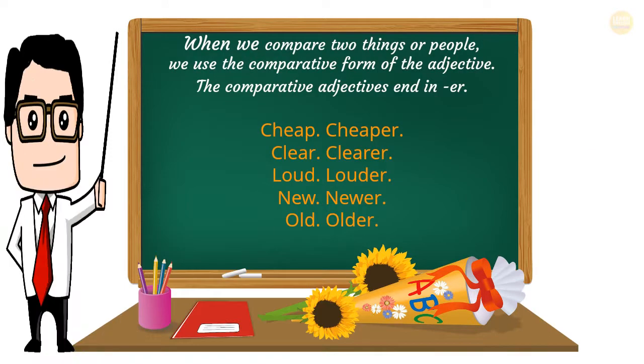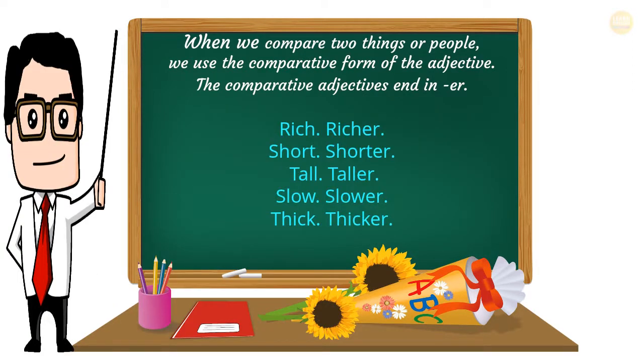When we compare two things or people, we use the comparative form of the adjective. Comparative adjectives end in -er. For example: cheap — cheaper, clear — clearer, loud — louder, new — newer, old — older, rich — richer, short — shorter, tall — taller, slow — slower, thick — thicker.